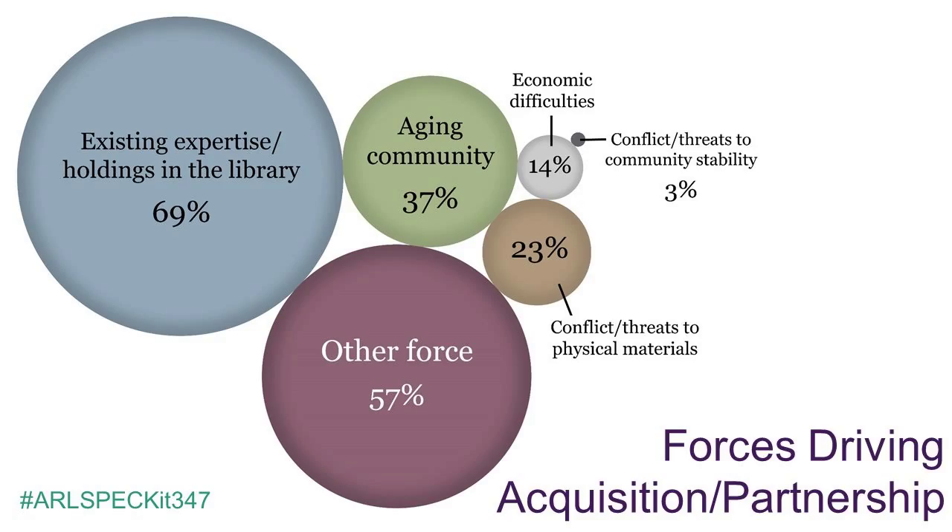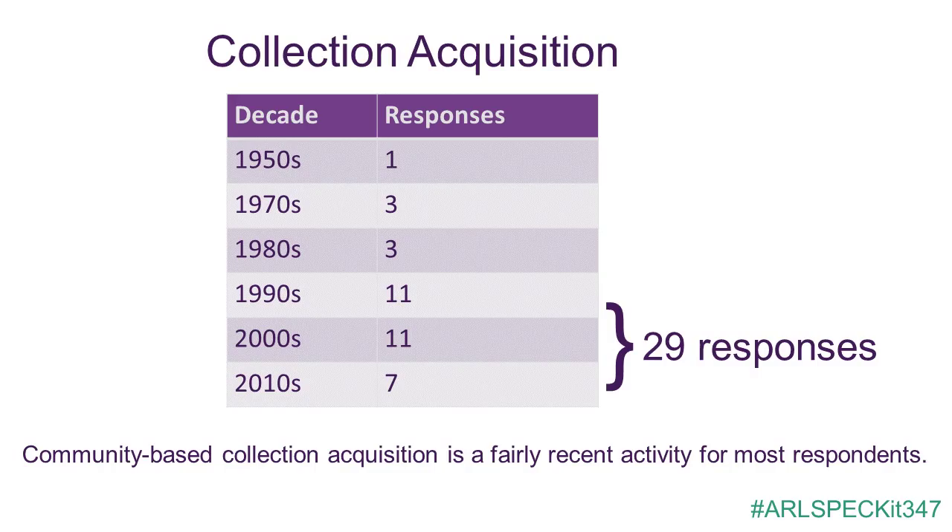Additional driving factors for acquiring community collections include conflicts or threats to physical materials, conflicts or threats to community stability, and economic difficulties. Several collection acquisitions were driven by a university administrator's mandate, a timely strategic partnership, or the approach of major anniversaries of specific events important within the community. The vast majority of collections reported on were added within the last 25 years. When asked whether they anticipate acquiring more community-based collections in the future, 54% of respondents replied yes, there is an increasing need, with another 23% indicating that active discussions or negotiations are already in progress.